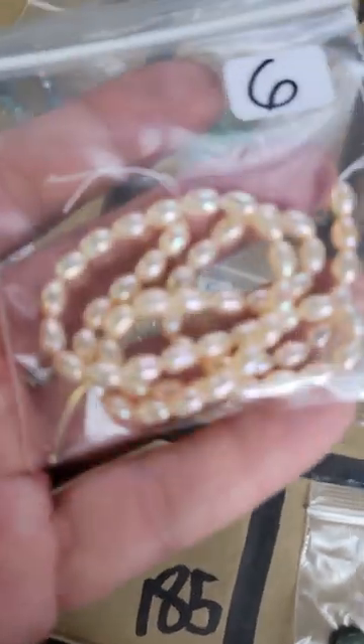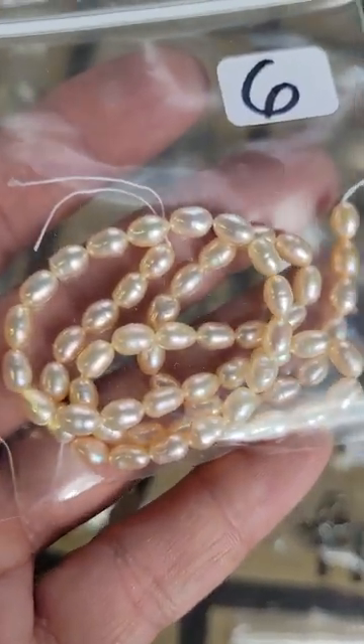Number 185: this is a cultured pearl and they are six dollars.